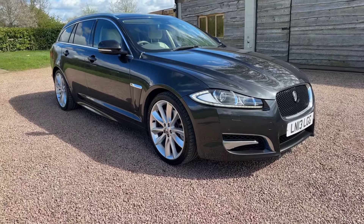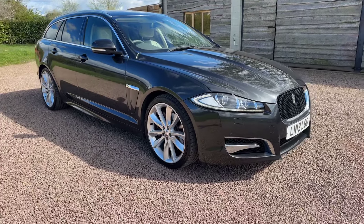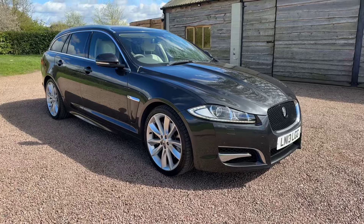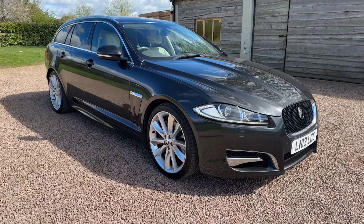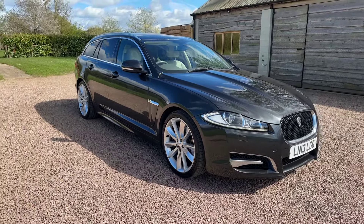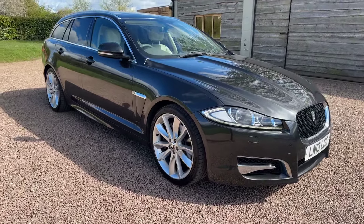Good afternoon and welcome to another video from Barclay Motor Company of Hopkins South Birmingham. Very low mileage, very nice one owner from new Jaguar XF 3 litre diesel Portfolio, top of the range automatic 275 brake horsepower estate car, Stratus Grey Metallic, 46,000 miles, 10 services. One owner.